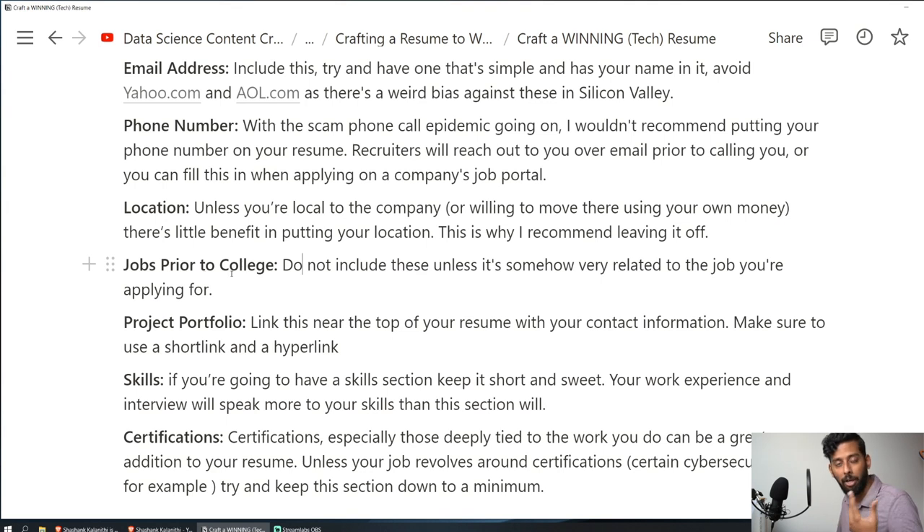Jobs prior to college: I used to work at Taco Bell and J.Crew before college. Do not include these unless it's somehow very related to the job you're applying for. The jobs you had prior to college have close to no bearing on professional tech roles. A great exception would be if you were a mechanic prior to college and are now applying to an automobile company — that would actually be interesting to them.